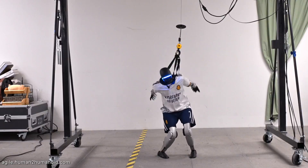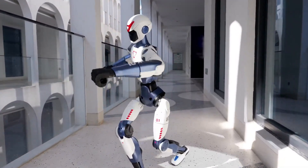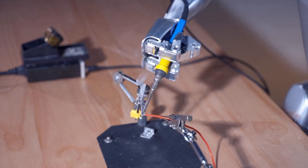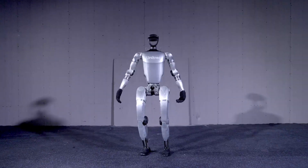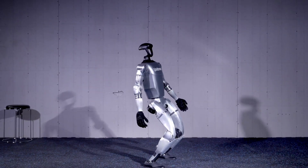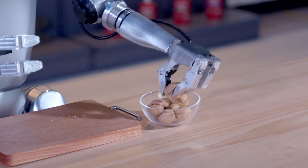Comparing the R1 to the G1: While the R1 shares a similar design language with the G1, they target very different markets. The G1 was built as a high-end research platform, with pricing between $14,000 and $16,000 and up to 43 degrees of freedom in its ultimate edition. It was known for its impressive torque, powerful actuators, and advanced motion routines, including climbing stairs, dynamic balancing, and even dancing. But the G1's cost and weight — around 35 kilograms — placed it out of reach for most individuals.